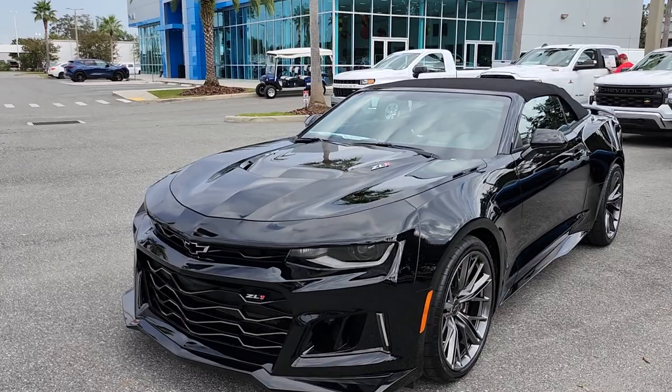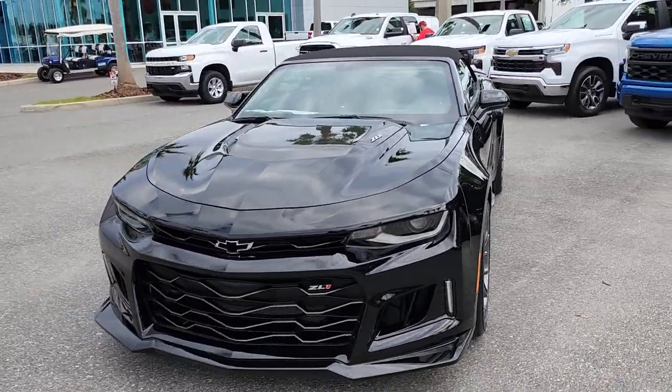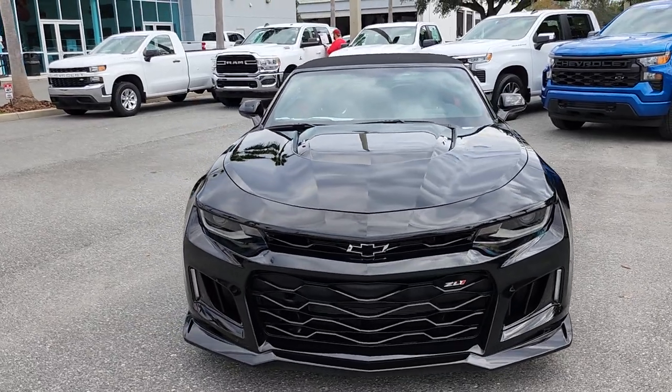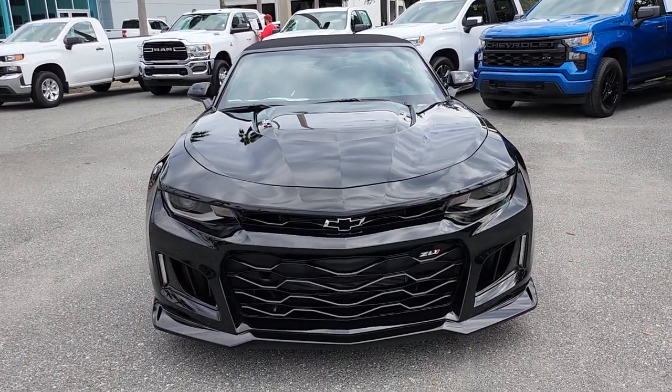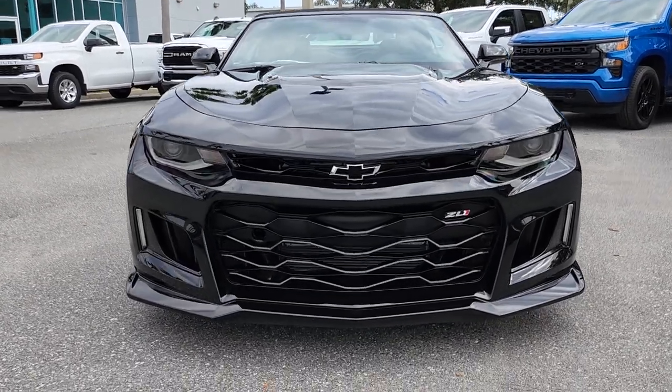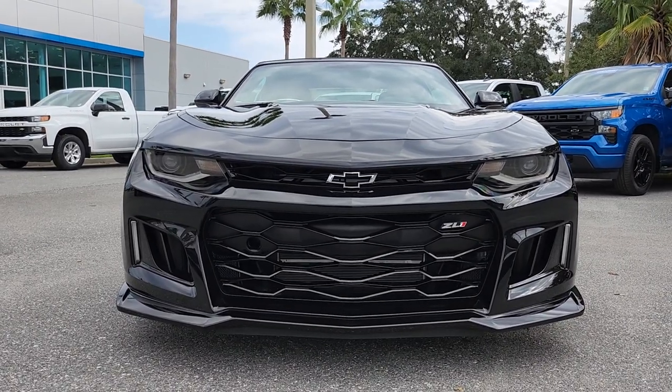It's a fantastic vehicle — 650 horsepower — making it the fastest four-seater convertible in the whole world. At the time of its launch, this was the fastest four-seater convertible, and you can see how they mean business with the front end of the car.